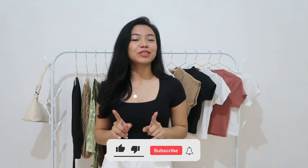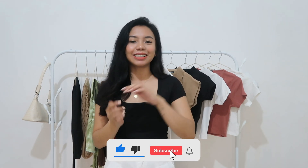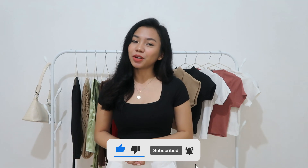Before we proceed to the video, please do not forget to subscribe to my channel and hit the notification bell for you to be notified whenever I upload a new video. So let's start!